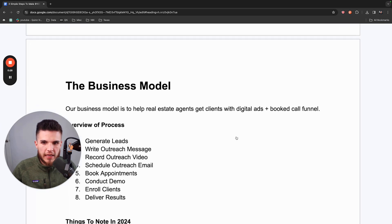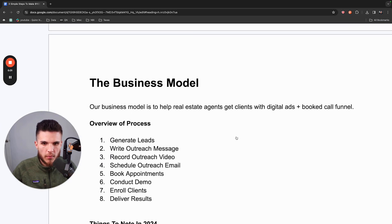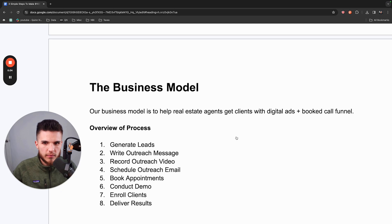The first thing to understand is what is the actual business model here — how do you go from watching this video to collecting payments as soon as this week from people that may not even know who you are? The business model is to help real estate agents get clients with digital ads and a booked call funnel, as well as some automation.